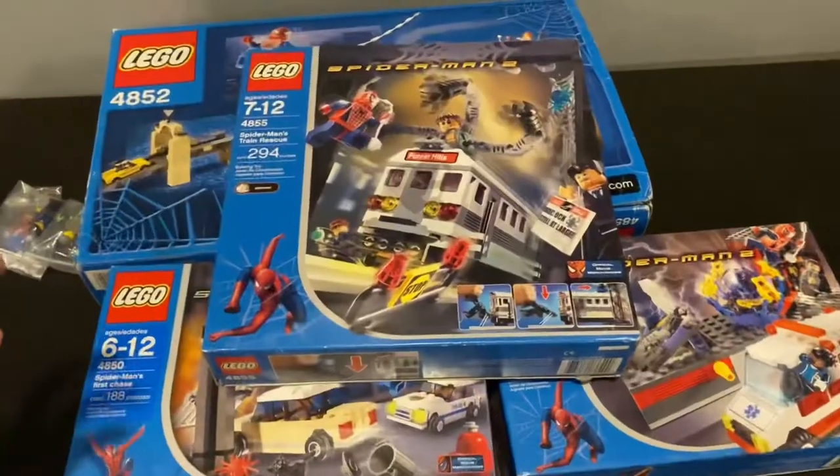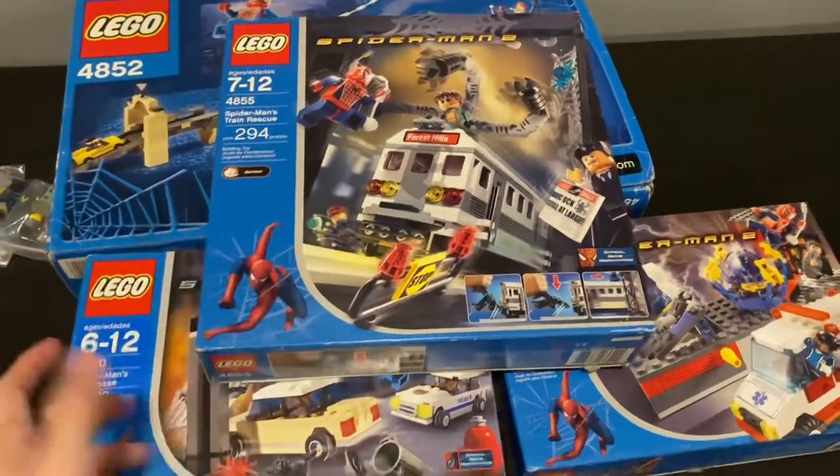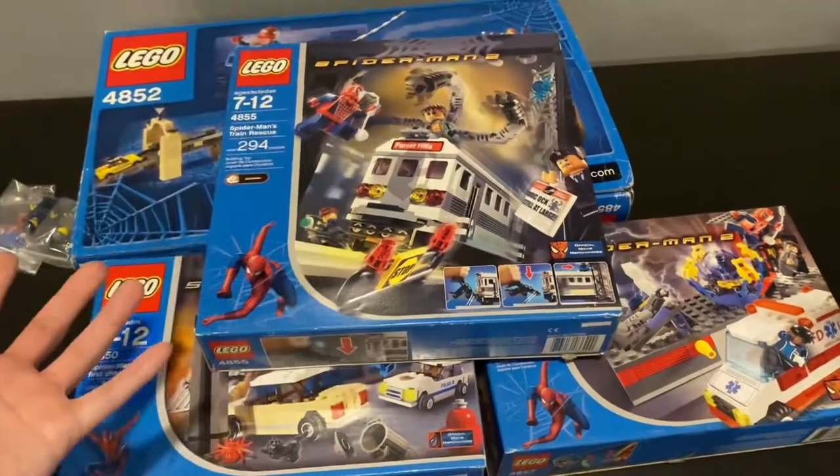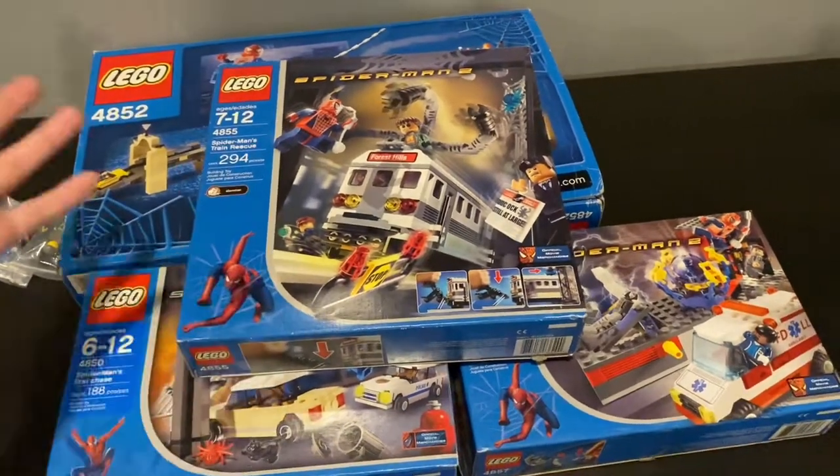So we have all these sets here. Since they're already opened, maybe I'm going to build them, maybe not — I'm not very sure what I'm going to do with them. This is just a very short video on this Spider-Man haul. Thanks for watching and remember to subscribe.